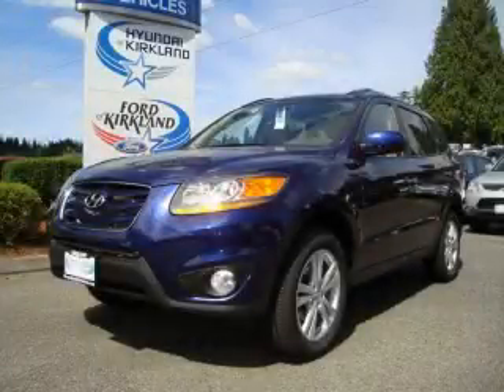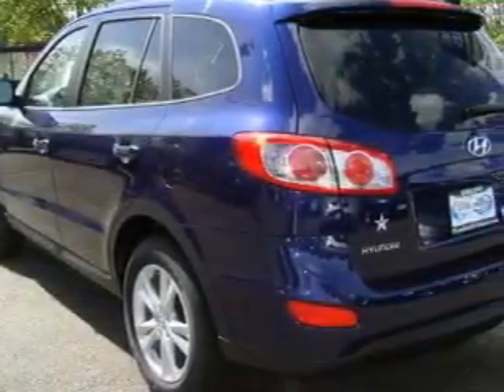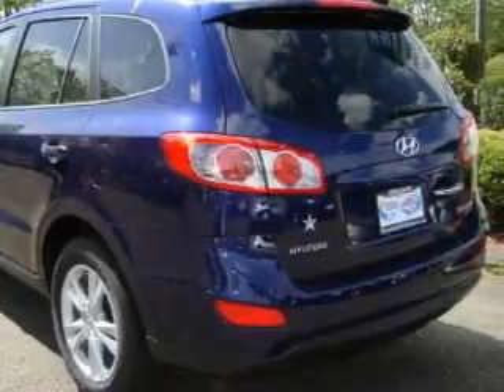This is a brand new 2010 Hyundai Santa Fe — functional utility for a modern lifestyle. It features a 2.4-liter four-cylinder engine and an automatic transmission.